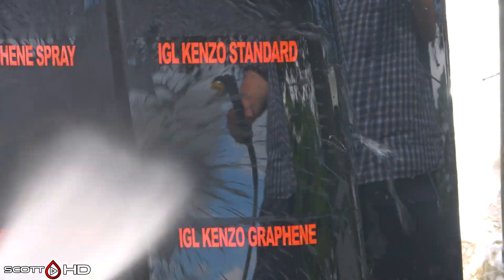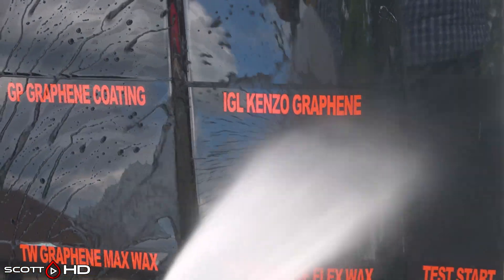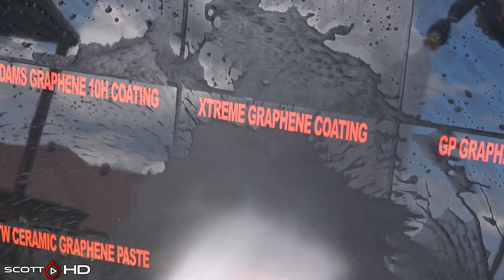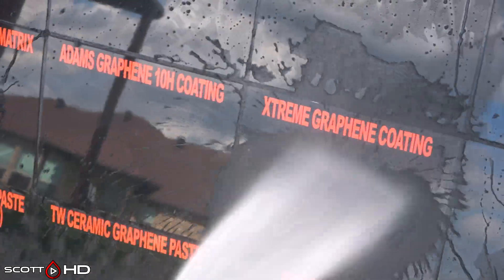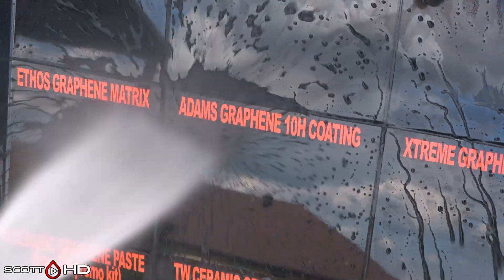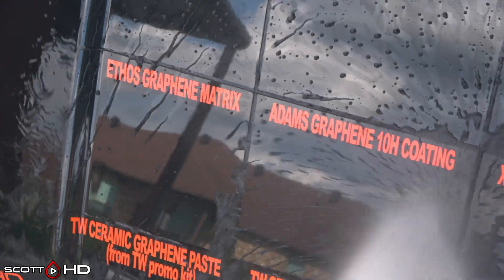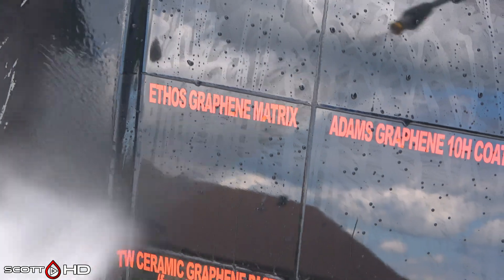Glass Parency graphene spray doing alright. IGL Kinzo standard non-graphene — very hydrophobic — and Kinzo graphene also quite hydrophobic. Glass Parency graphene coating not quite as hydrophobic as Kinzo but still alright. Extreme Solutions graphene doing okay, and Adam's 10H looking very hydrophobic especially compared to Extreme Solutions there. Ethos looking very hydrophobic as well.